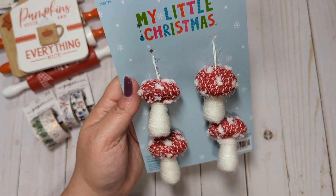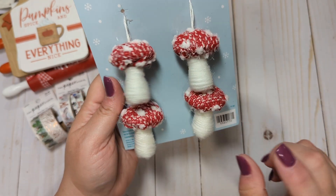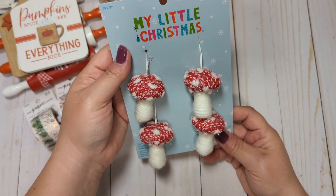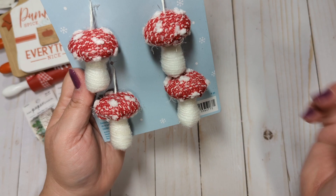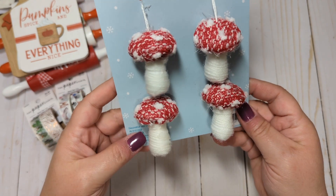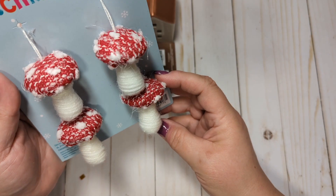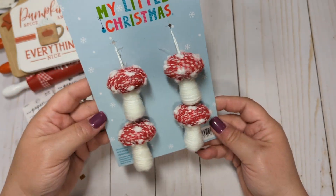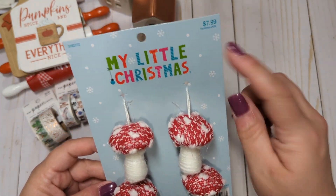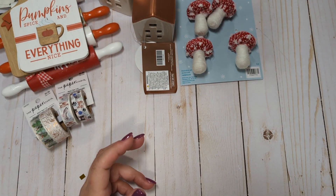I did pick up this pack of little marshmallow mushroom ornaments. I bought these for the Magical Forest collection — when I play with that collection, I can use them as little dangles off of a pocket letter, a tag, or a flip or something. I am going to eventually play with that collection; I've had it for a while but just haven't gotten around to it. I thought these would be so cute to add to that collection because it does have some mushrooms in it. They were 50% off, so these were $4, which is pretty pricey for some little ornaments, but I got them because I thought they were really cute.